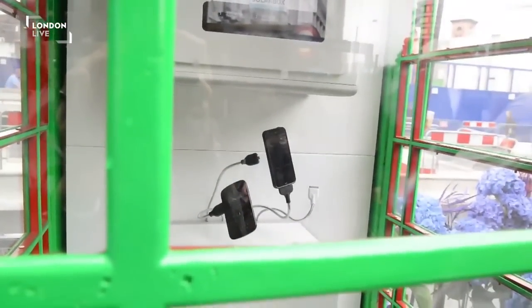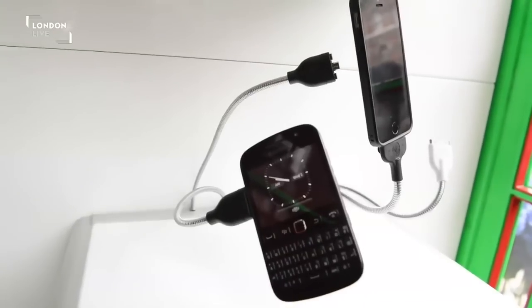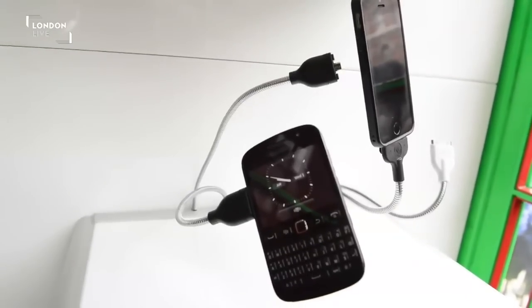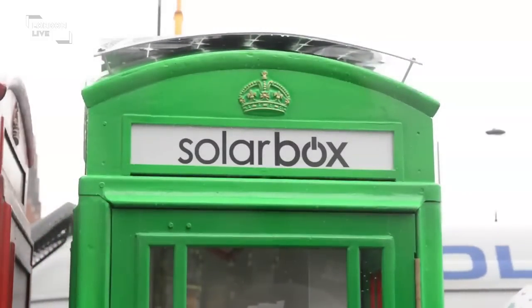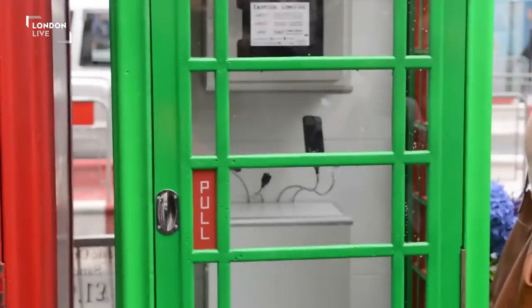This is all about how we can use existing infrastructure and upgrade it rather than building something new to provide solutions. And also using the power of the sun — people often think you can't use solar in central London because of the grey skies. But with just three hours of sun a day, we can power this whole thing. And I think that's great.